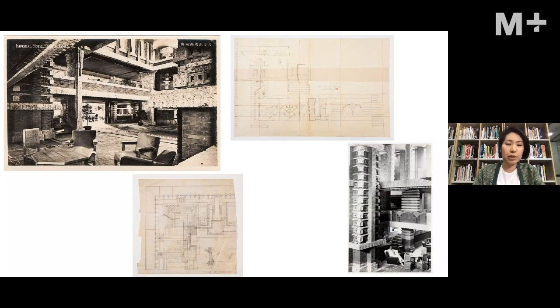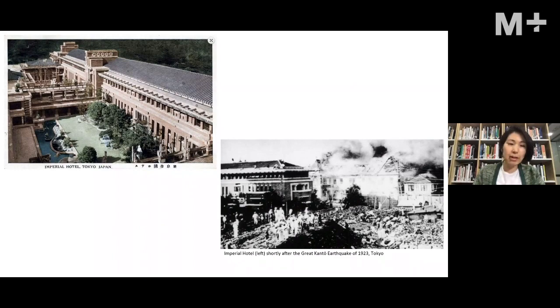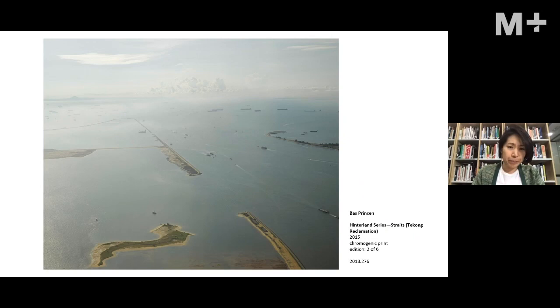These seemingly decorative drawings are actually part of a larger structural system behind the facade that supports the building. The hotel features a very famous roof designed to be earthquake-resistant. In fact, it was the only structure that survived the Great Kanto Earthquake of 1923 while everything else around it fell apart — which greatly raised Wright's fame on the world stage.